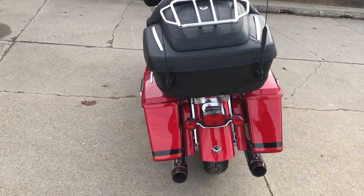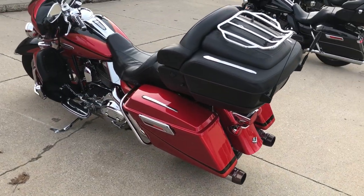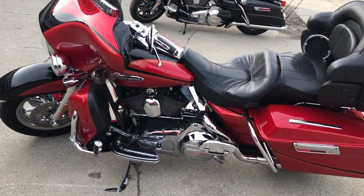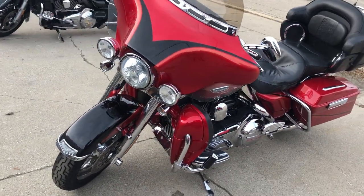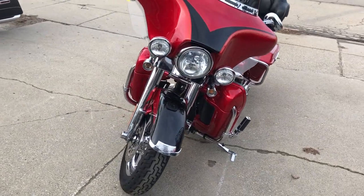This is a hard one to find and it's all loaded up — tons and tons of chrome. Chrome wheels, chrome front end, chrome levers, chrome switches, chrome switch housings, chrome all over the motor, upgraded floorboards, upgraded lower controls, upgraded Harley highway pegs, dual Reinhardt exhaust, and much, much more. This one has it all.